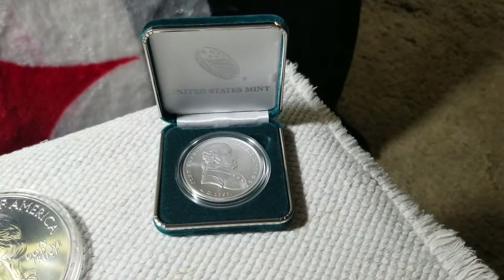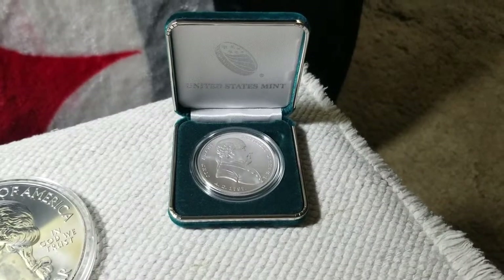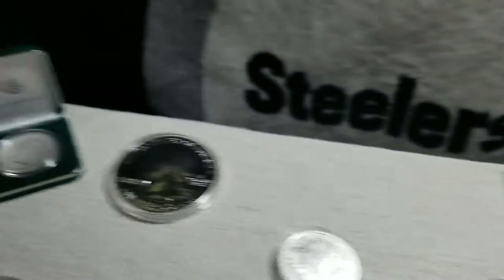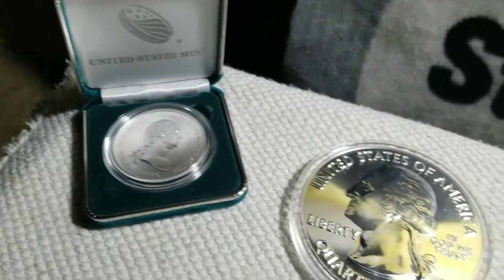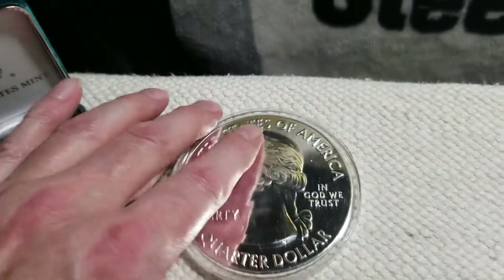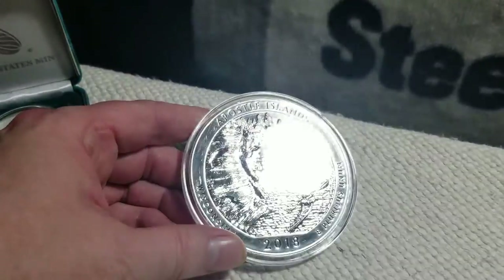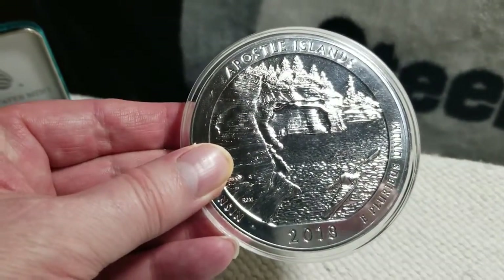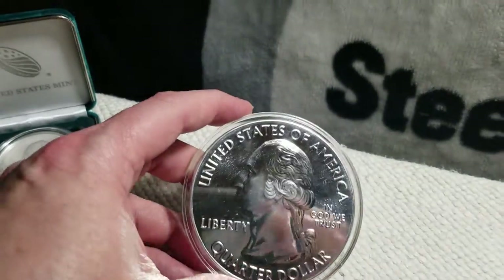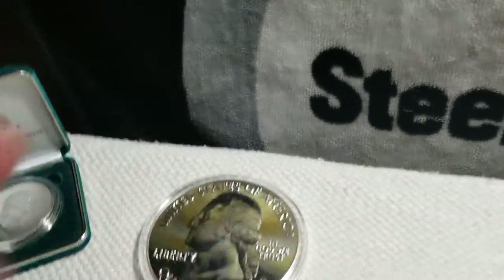Presidential Metals, one ounce — they just started this series, I've got another video explaining all that. On the other side there's George Washington, the other one of the two that they've minted so far. Another five ounce slug — the Apostle Islands from Wisconsin. These five ounce slugs really show off the picture a lot better than they do on the quarters they came out with. American the Beautiful series — you really see the design on that. Anyway, there's 25 cents worth of face value.